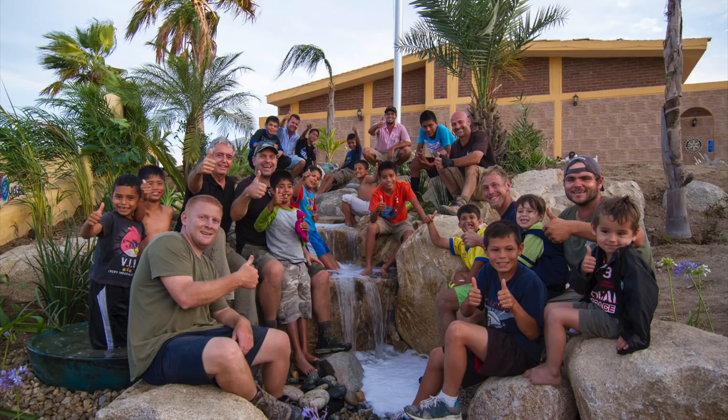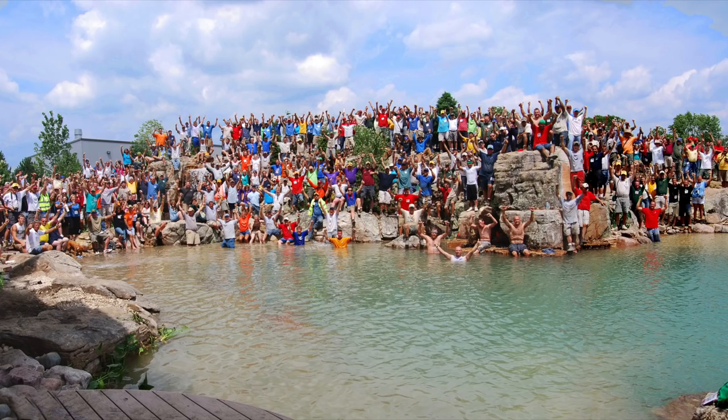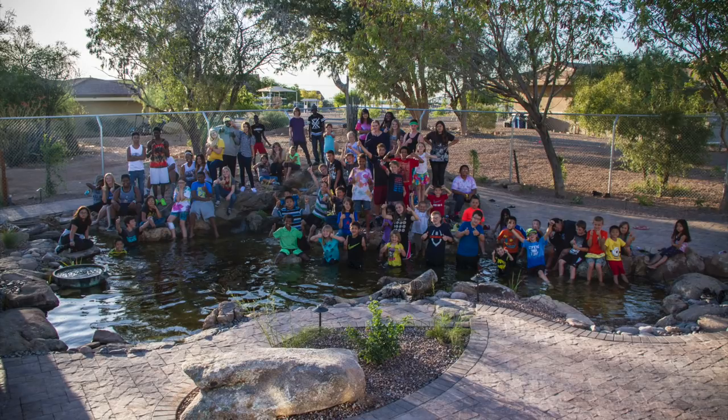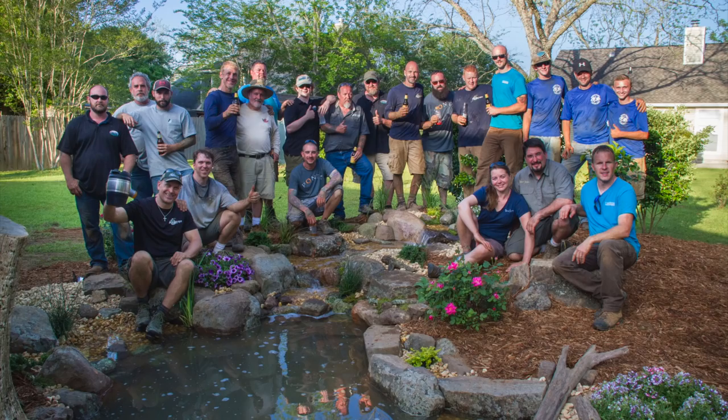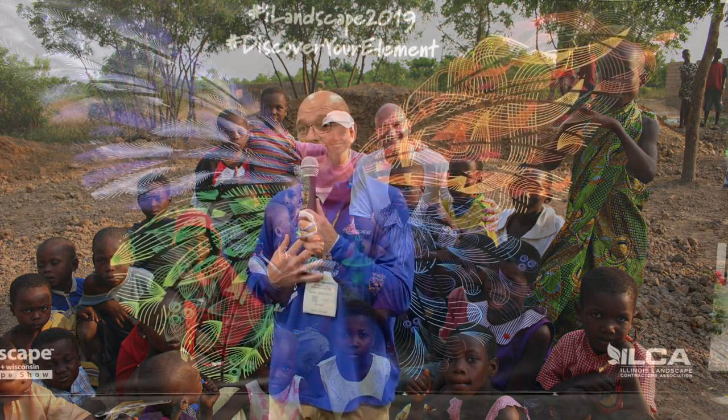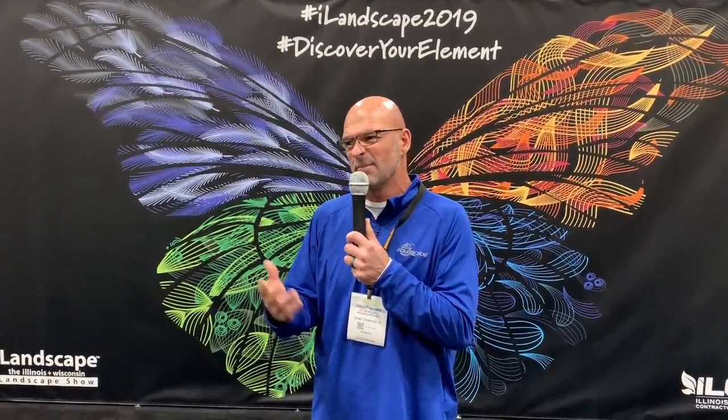My name is Ed Ballou. I am with Aquascape. I've been designing and building water features since 1993. I have designed and built features all over the world — over 2,000 projects under my belt, multiple continents, every major city in the United States. It's been an incredible journey. My background is actually in aquatic biology, so talking about water is very easy to me. It is the most important compound on planet Earth. We're going to head out and visit some of these other booths.